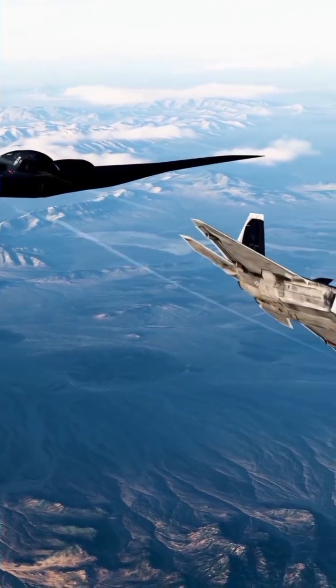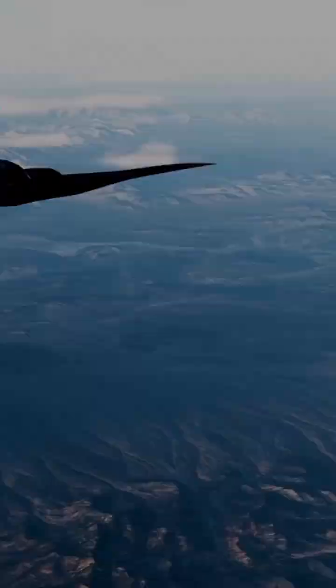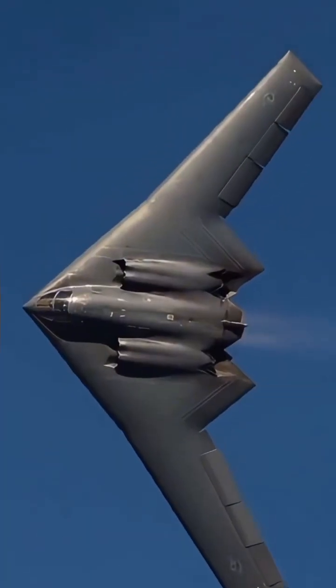Review verdict: best-in-class stealth. Extremely maintenance intensive. Weather-sensitive outer coating.